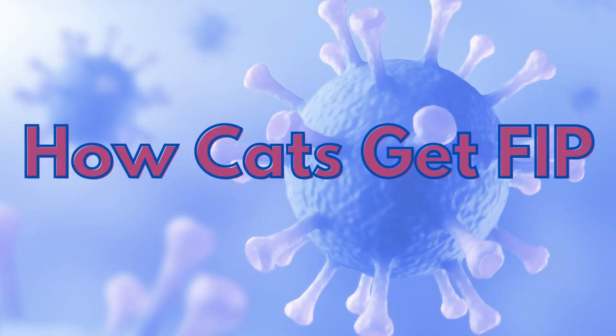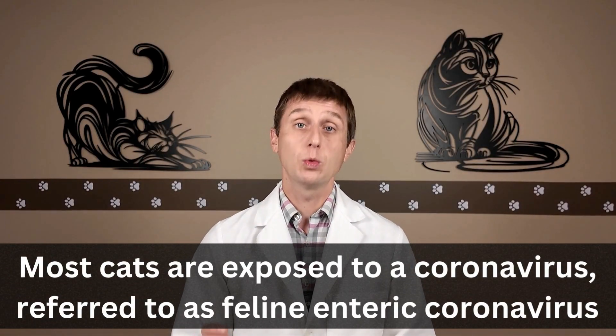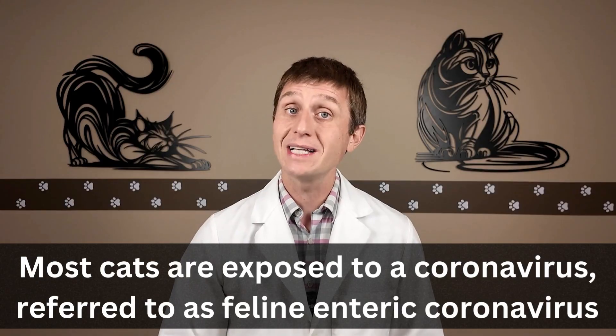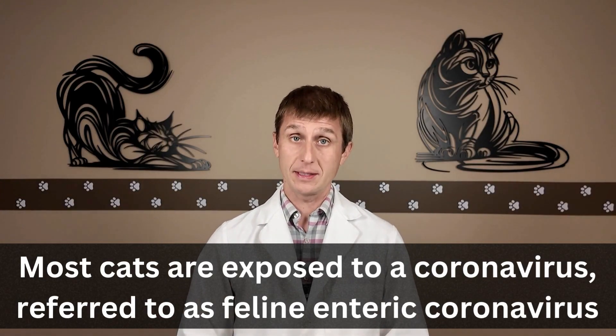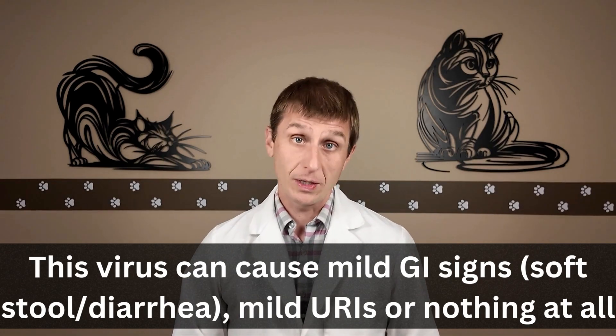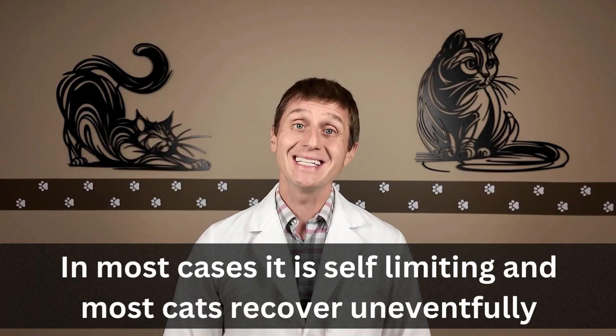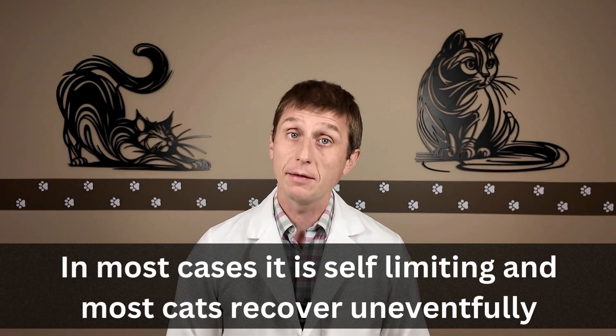How cats get FIP. Most cats at some point are exposed to a benign coronavirus, often referred to as feline enteric coronavirus. This virus can cause soft stool or diarrhea, mild upper respiratory symptoms, or nothing at all. In most cases, it is self-limiting and cats recover uneventfully.